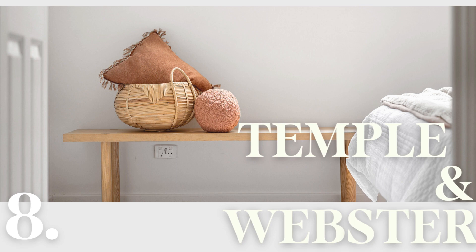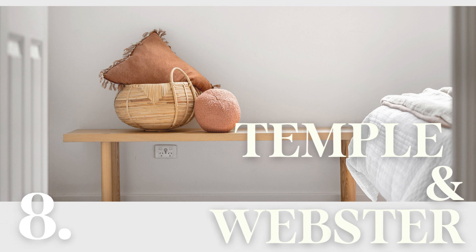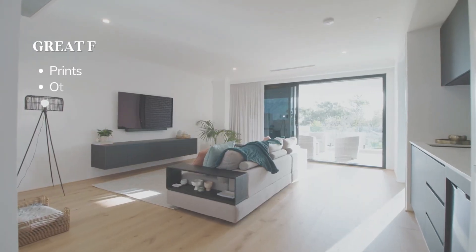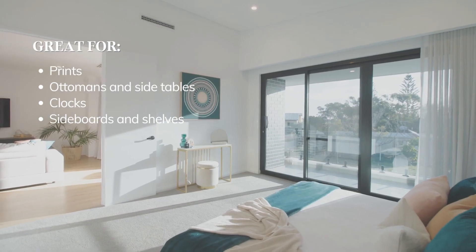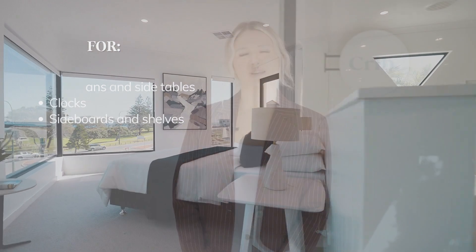Another trade fave for a bargain is Temple & Webster. It can be a bit of a hit or miss depending on what you're after, but they are great for clocks and smaller furniture items such as side tables and ottomans. So those were some great options for all budgets. Remember, look out for online sales and discount codes.